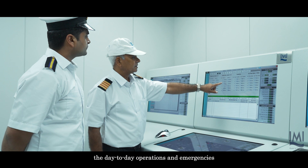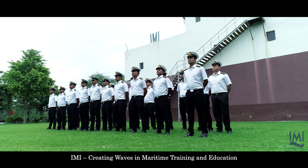The simulator meets the advanced training needs on the latest electronic engines and ensures that engineers approach day-to-day operations and emergencies with competence and high standards. IMI is creating waves in maritime training and education. To know more, contact us now.